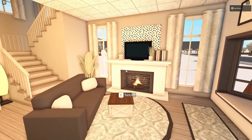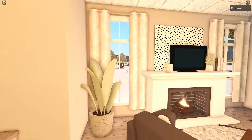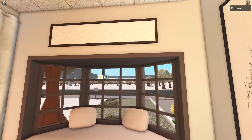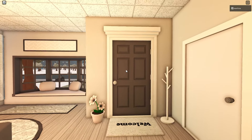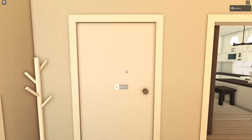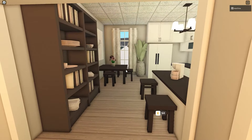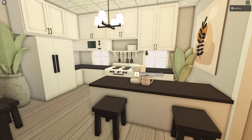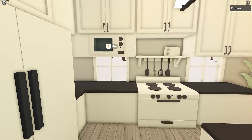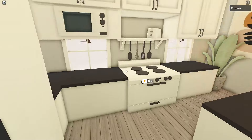The living room feels so cozy. I love these windows with the curtains — they're so pretty. There are some cool paintings, and a nice entrance way. There's also a garage. This is the kitchen — I love the colors, that's what I really like most about it.